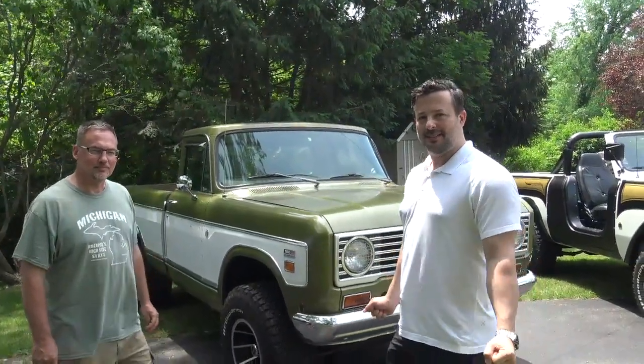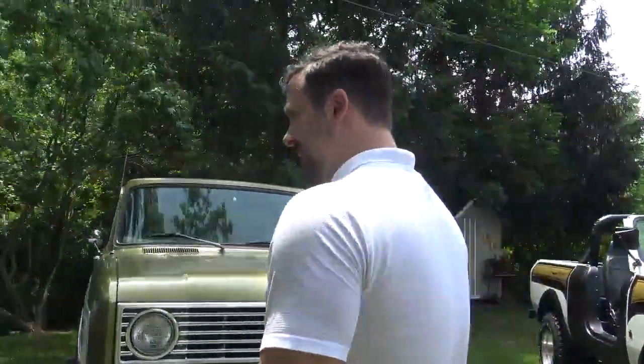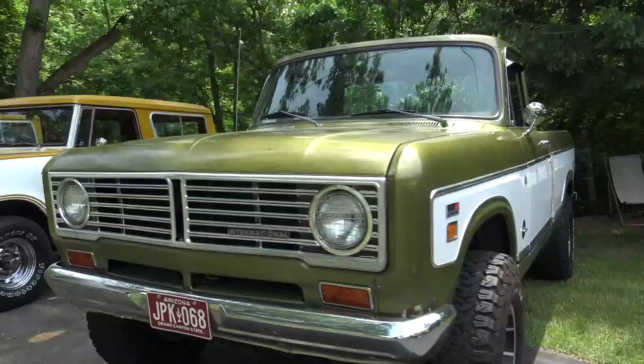Northern IH walk around with Mr. Nick Rayer at his beautiful home in Dexter, Michigan. We want to talk to you about this very nice 73 IH 1110 short box pickup.